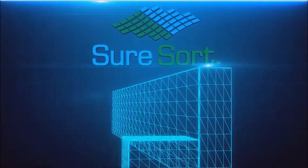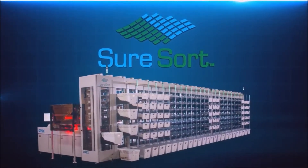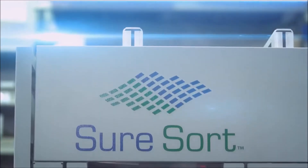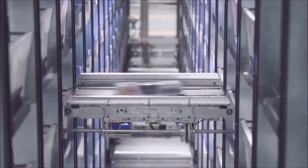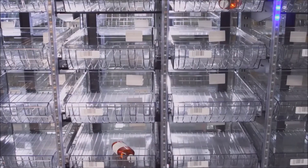Introducing SureSort — a highly scalable, cost-effective, and configurable single-item sorting system. Designed and manufactured by OPEX Corporation, SureSort is a robotic each or small parcel sorter that easily handles complex variables and delivers a wide variety of items into a compact array of customizable sort locations.